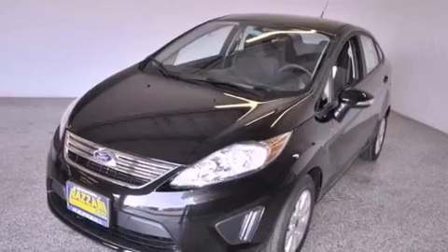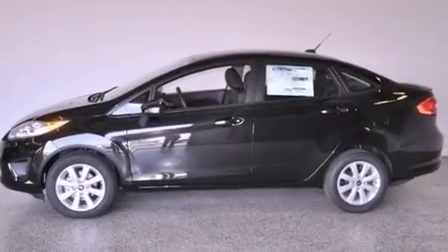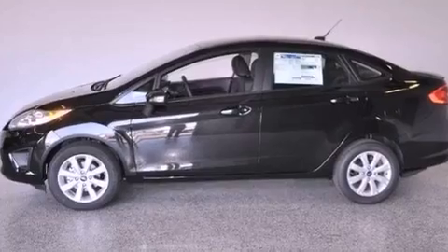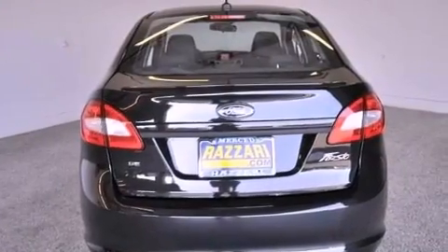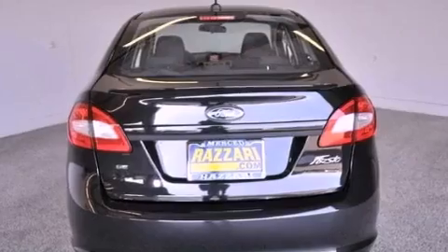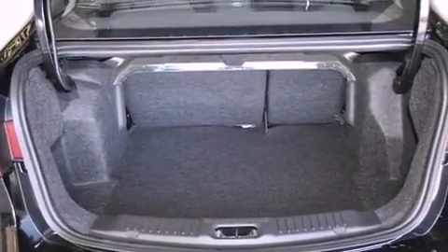Features include a low tire pressure indicator, traction control and stability control systems, a rear window defroster, an engine immobilizer theft deterrent system, an anti-lock braking system, a passenger side airbag, rear seat childproof door locks, air conditioning, and an auxiliary power outlet.